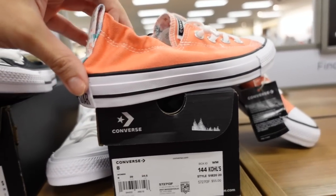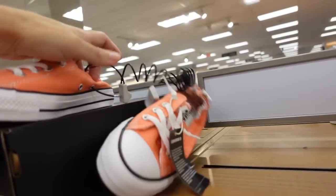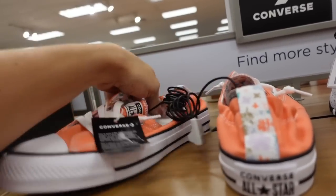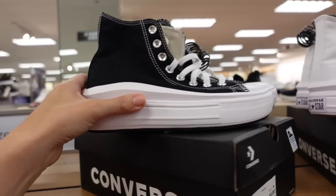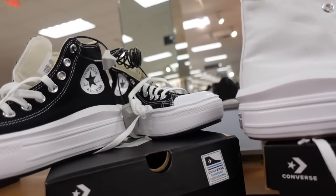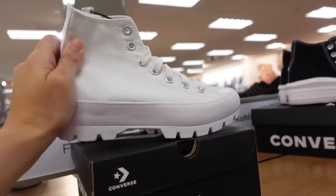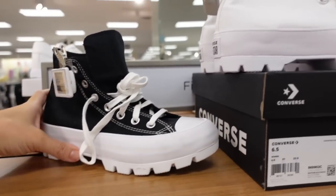New color in the Converse — these are slip-on with a really pretty orange. Also have the platform Converse which are super lightweight. I know these are really popular on Converse's website so I'm not sure if they're in stock online, but they're fully stocked here in-store. They also have this platform option in white and black, regularly $80.